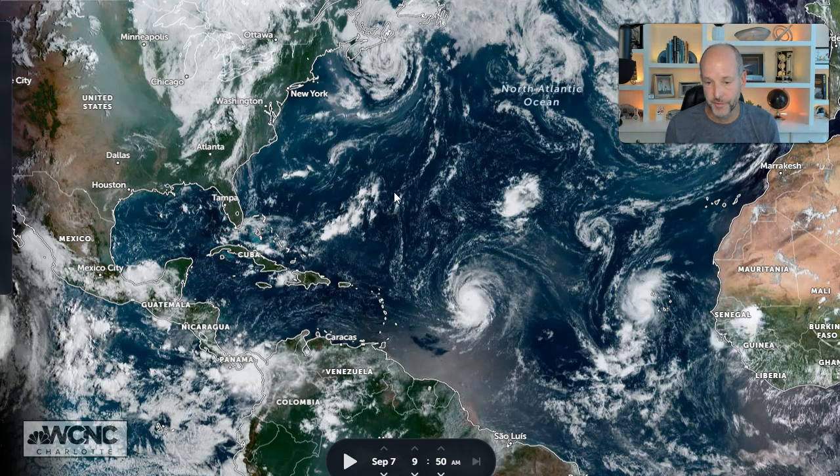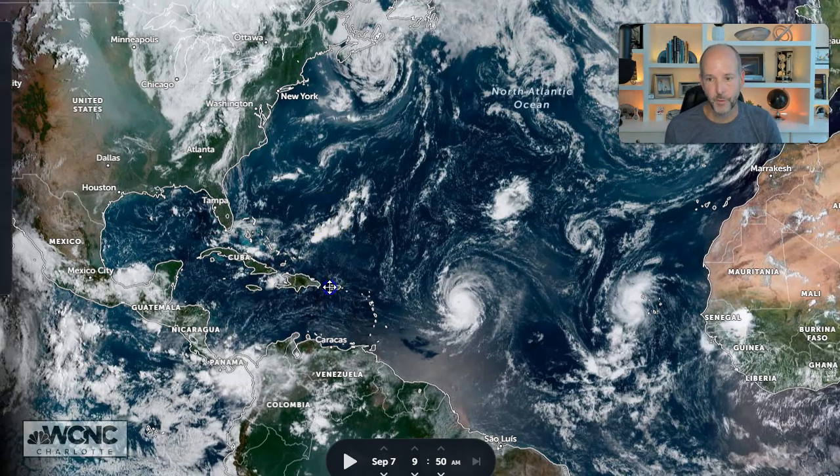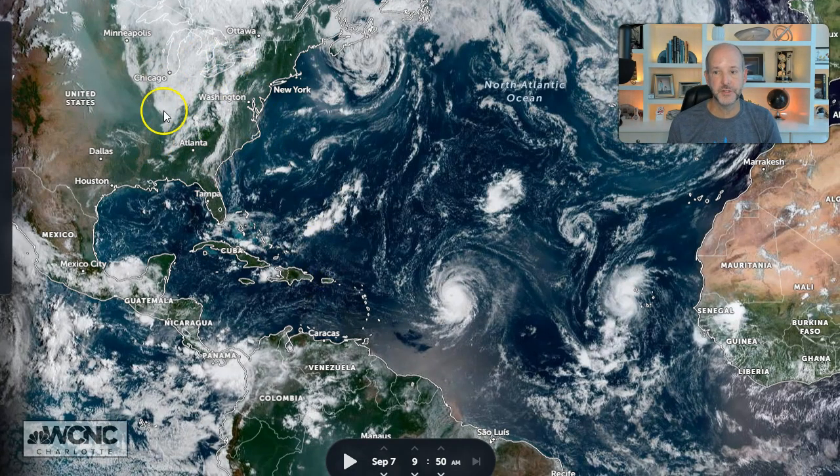Let's put things in perspective, because I think it's really important to show where this system is. Love my friends over at Zoom Earth — they do some great work. This is the whole Atlantic. Here's the United States, here's Africa, and this is where Lee is right now. It's taking on that classic hurricane shape. The outflow channel to the north is expanding, the one to the south as well, and you can see the eye clearly.